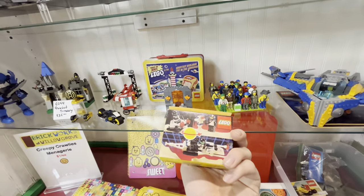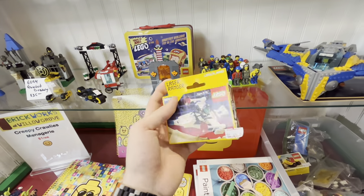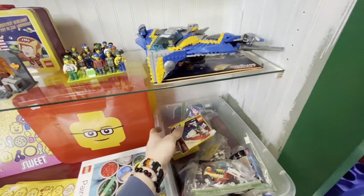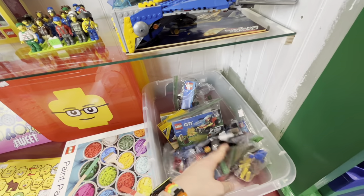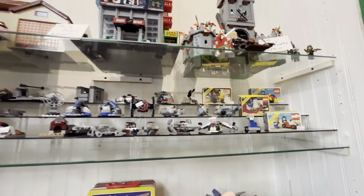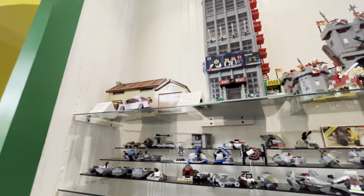Is this sealed? No, it looks resealed but it's hard to see. It's hard to find these vintage sets — I'm kind of stumbling over my words. Every time I come into these second-hand stores I'm always overwhelmed with how much Lego there is and I just want to look at everything, but it's so hard to.